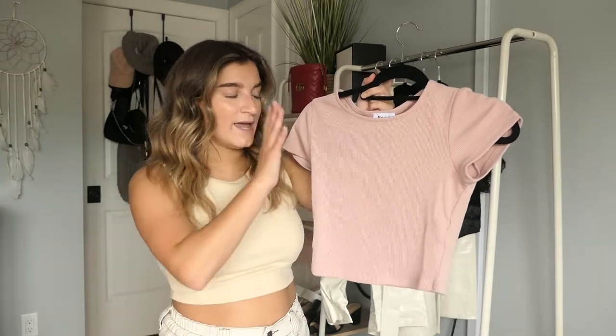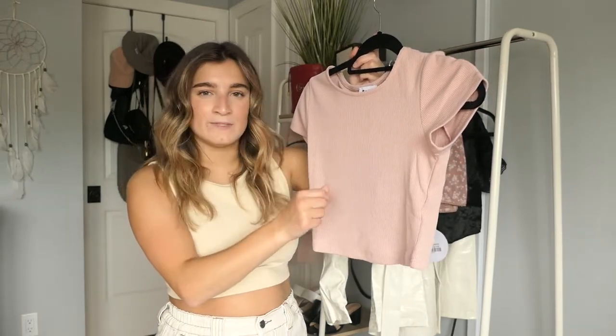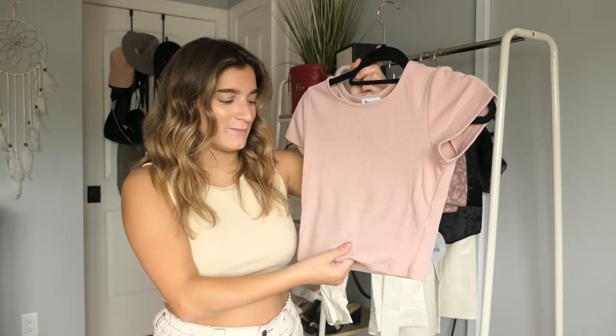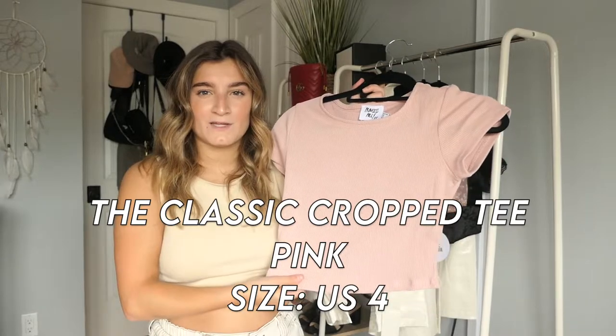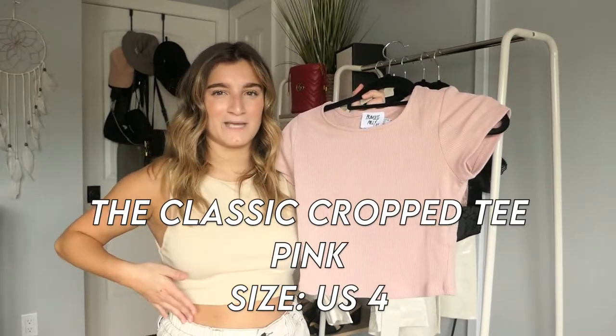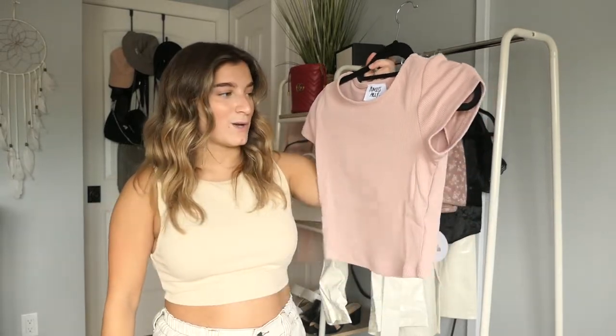The next thing I got is this pink crop top. It's very simple and basic but this pink looks so flattering. It's really easy to style - I'd wear it with gray sweatpants and sneakers casually, or with jeans and sneakers, or with a mini skirt. It's kind of a ribbed material but still really soft and comfortable. I got this in US4 because I don't like crop tops being too long, and it works out well.